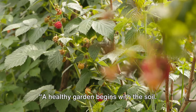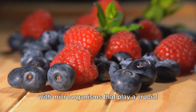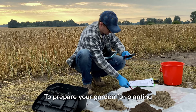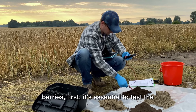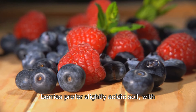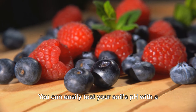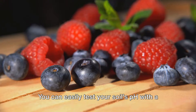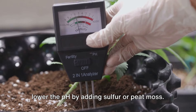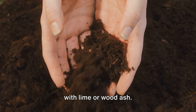A healthy garden begins with the soil — it's a living, breathing entity teeming with microorganisms that play a crucial role in providing nutrients to your berry plants. To prepare your garden, first test the soil pH. Strawberries, blueberries, and most other berries prefer slightly acidic soil with a pH between 5 and 7. You can test your soil's pH with a home testing kit. If your soil is too alkaline, lower the pH by adding sulfur or peat moss; if it's too acidic, raise the pH with lime or wood ash.